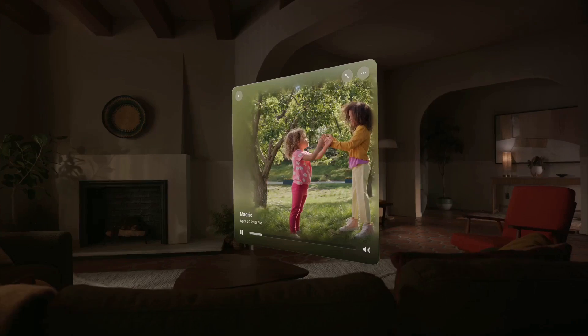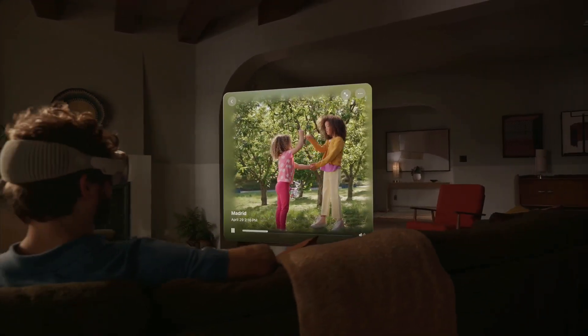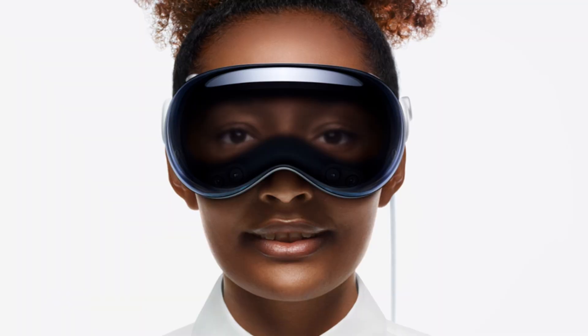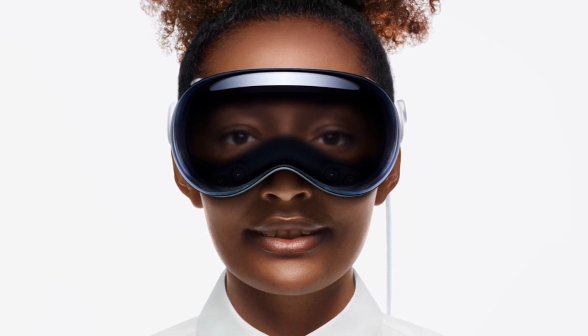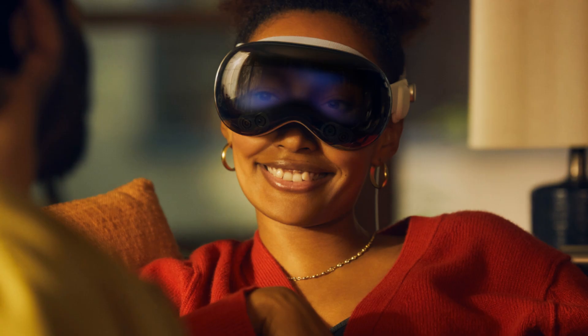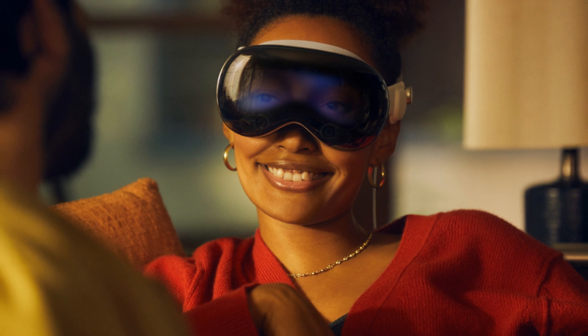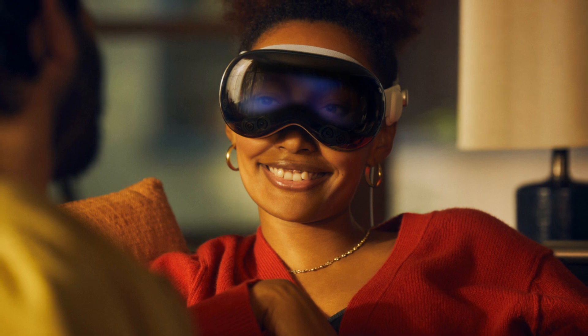Remember when we used to capture memories in two dimensions? With the Vision Pro, we can now capture and relive memories in three dimensions. Think about your child's first steps, your wedding day or that breathtaking sunset on your last vacation. With the Vision Pro, you're not just looking at a moment — you're living it, again and again. And then there's FaceTime — it's no longer just about seeing the person on the other end of the line. With Vision Pro's spatial experience, you can feel as if you're in the same room, sharing the same space, even if you're miles apart.